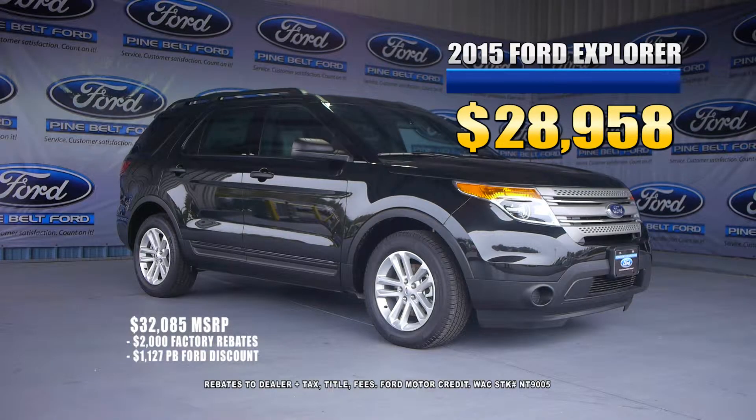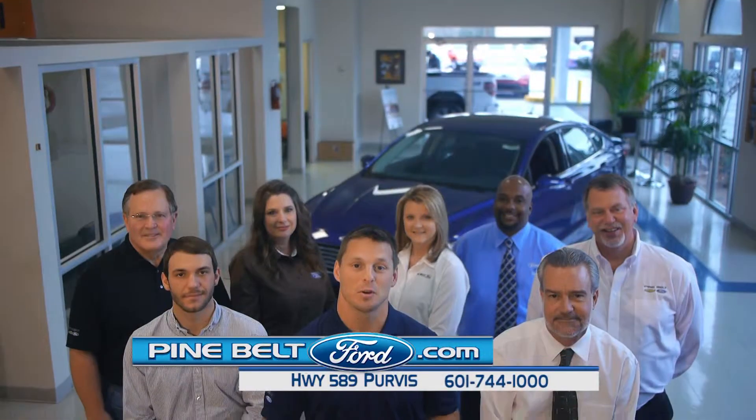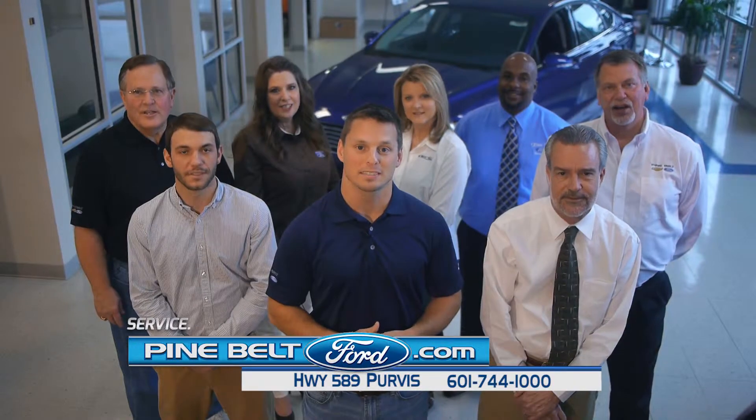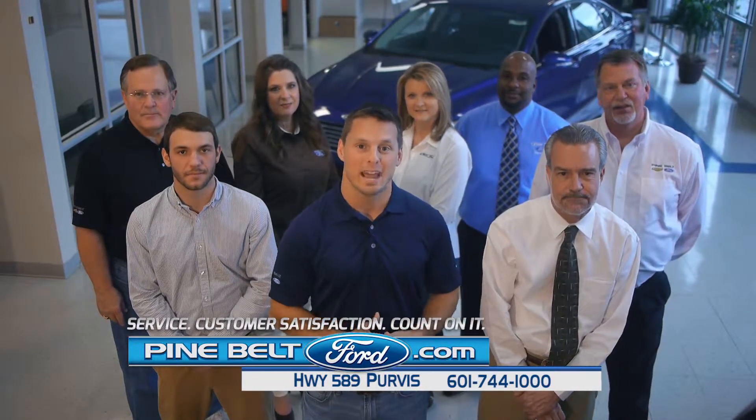Check out the savings on our new Explorer, only $28,958. Come see the Pine Belt Ford team for big savings. Service. Customer satisfaction. Count on it.